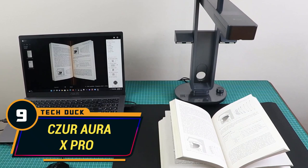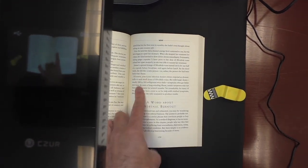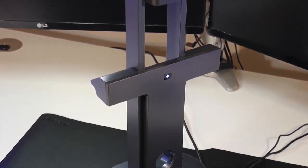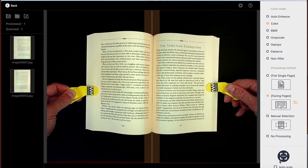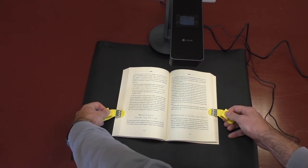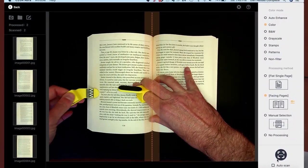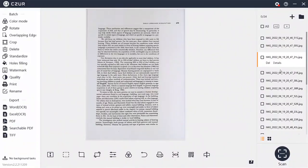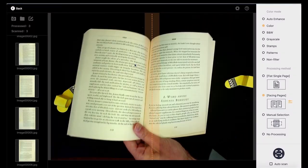Number 9: Siser Aura X Pro. Another ingenious gadget that every student should think about investing in is the Siser Aura X Pro. This smart scanner works with the latest software and is powered exclusively by the best artificial intelligence technology currently available. It features a one-of-a-kind book curve flattening technology that provides exceptional scanning accuracy and image clarity using three precise laser lines, allowing it to scan and reproduce the exact individual flat pages of curved books. Other features include auto-color optimization, image noise reduction, and the ability to combine images into one PDF file.